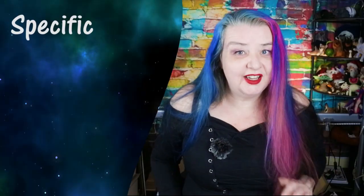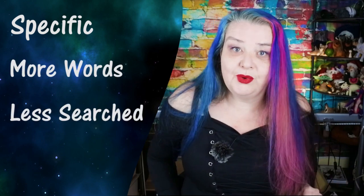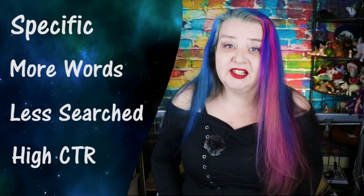What is a long-tail keyword? A long-tail keyword is specific. It generally has more words to it, fewer people searching, but when they do search they're more likely to click. It shows intent, and it's the opposite of a broad keyword.